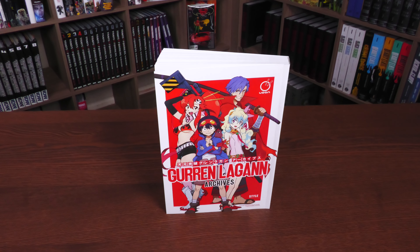What we're going to be looking at today is the Gurren Lagann Archives. This is an illustration guide — so it's an art book. Love art books. This is published by the folks at Udon Entertainment, and I want to give a huge thank you to Udon Entertainment for sending us a copy of this particular illustration guide.